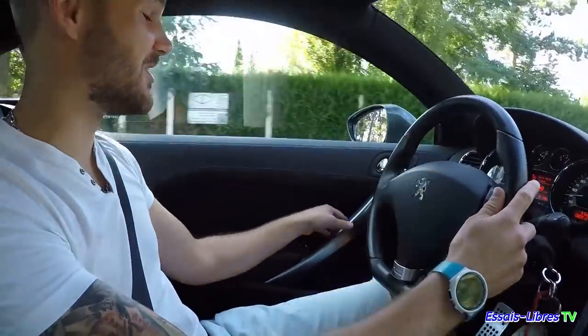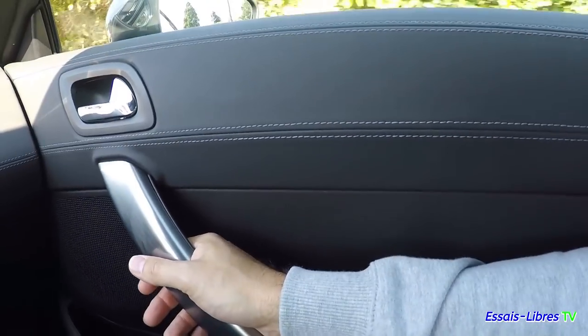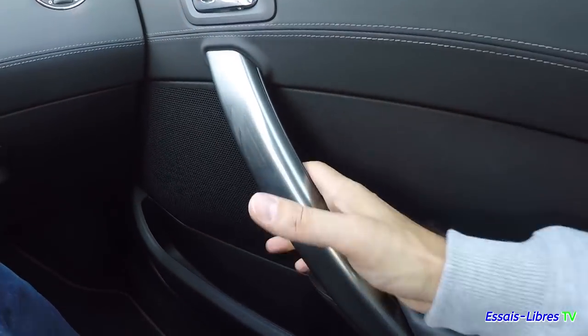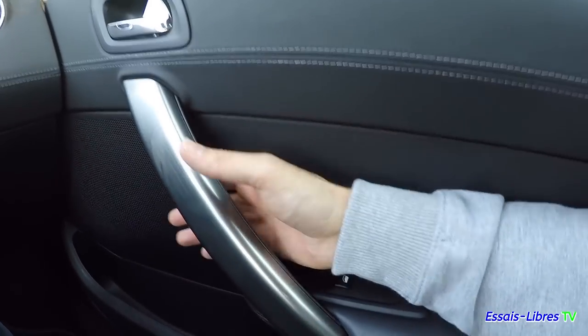On va retrouver des plastiques, des poignées de porte qui craquent — c'est une imitation qui se voit vraiment à la main. Le plastique est mal ajusté. C'est dommage, parce que ce sont des pièces qu'on tient beaucoup — quand tu vas fermer ta porte tout le temps, tu vas manier ça.